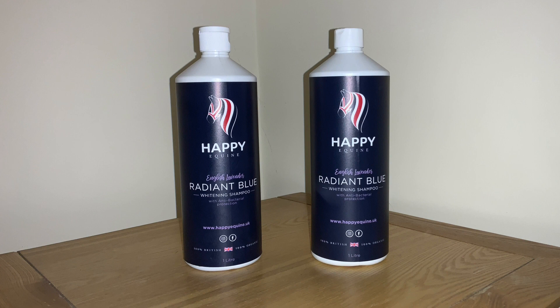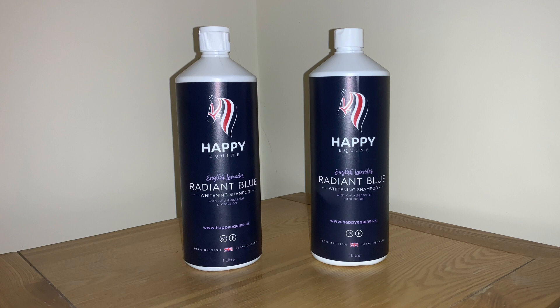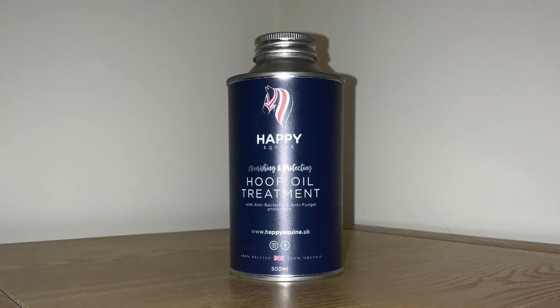The next product I'd like to talk about is the English Lavender Radiant Blue Whitening Shampoo. This shampoo is perfect for lifting tough stains — and as many of you know, I have a thing about grey horses, so this is going to come in very handy for me. Not only that, but it can also be used to wash off the horses after exercise, as lavender is renowned for relaxing muscles, which is perfect.